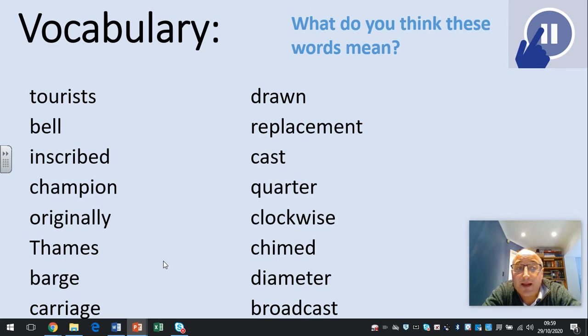Vocabulary: tourists, bell, inscribed, champion, originally, Thames, barge, carriage, drawn, replacement, cast, quarter, clockwise, chimed, diameter, broadcast. Pause now to think about what these words mean.